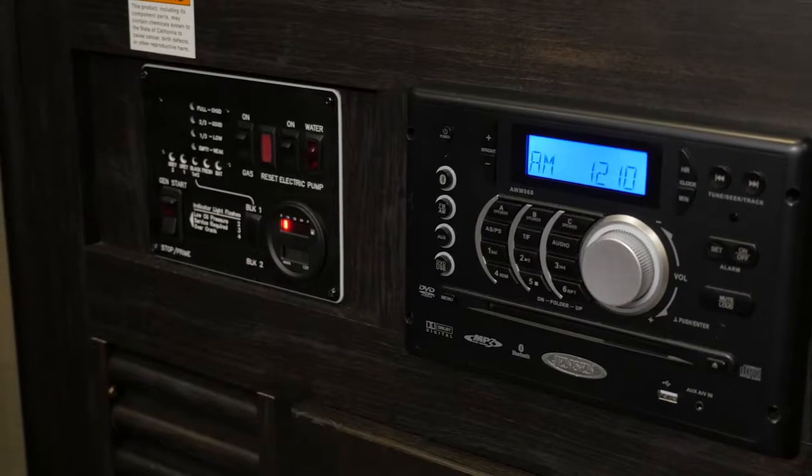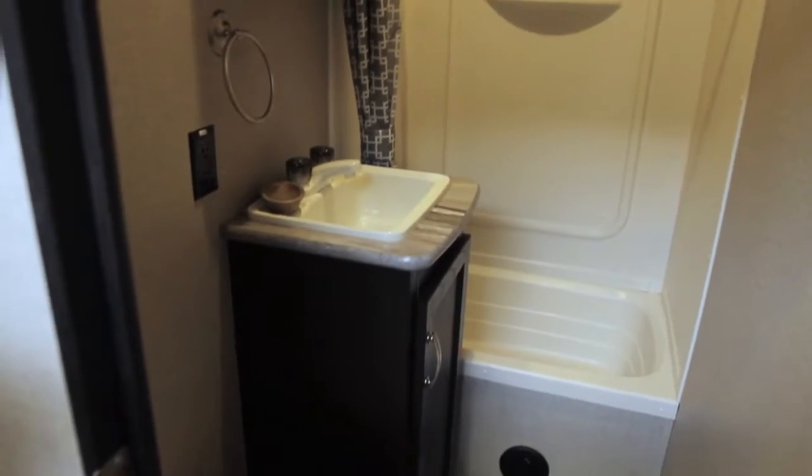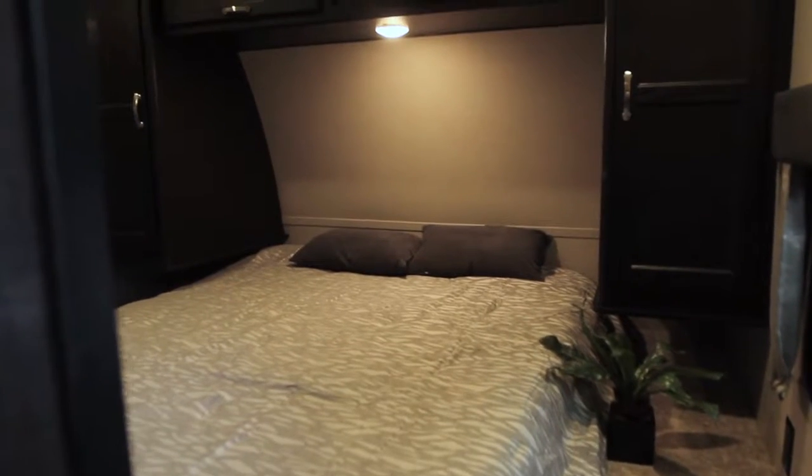The Bluetooth enabled surround sound system allows for CD, DVD, radio, and auxiliary playback in both the main living area and the garage. The Impact 303 from Curtis Trailers has a complete bathroom with mirrored medicine cabinet and below sink storage, toilet, and a large stand-up shower.